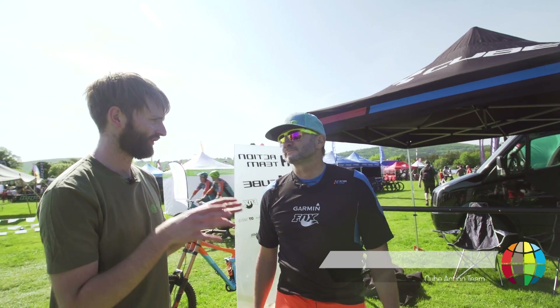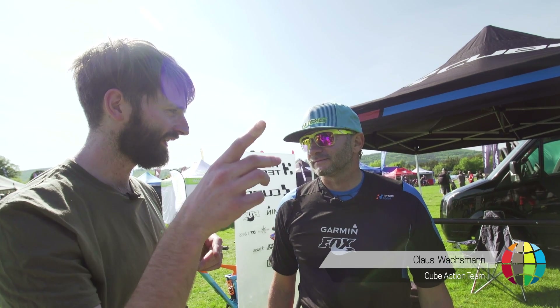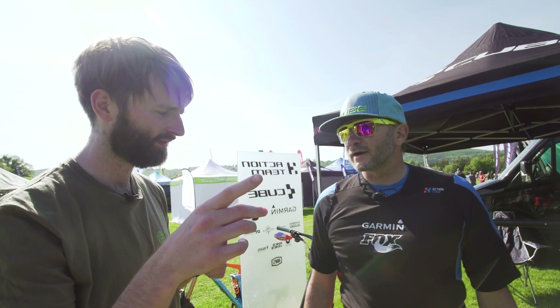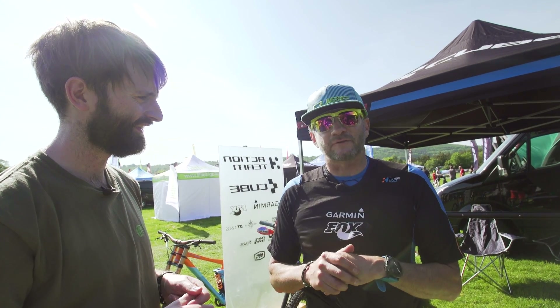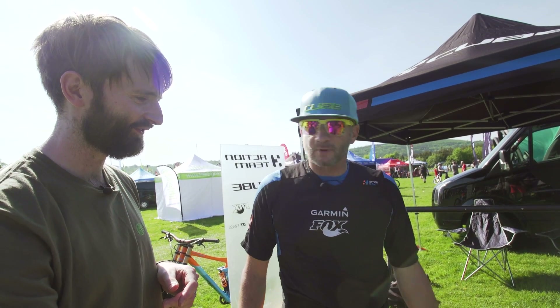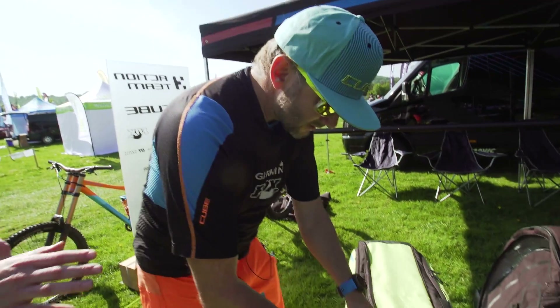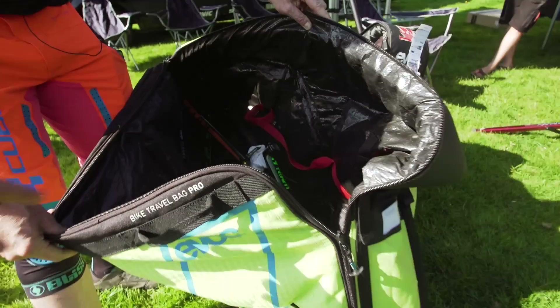We're here with the Cube Action Team manager Klaus. You've got something special for Greg this weekend, haven't you? He's not riding it at the minute — we have it still in the box and I brought it here overnight from Germany. Can we have a sneak peek? Is it in this box here? Yeah it is in the box. I'm putting you on the spot. Okay, maybe we can open it here — but only a small look.